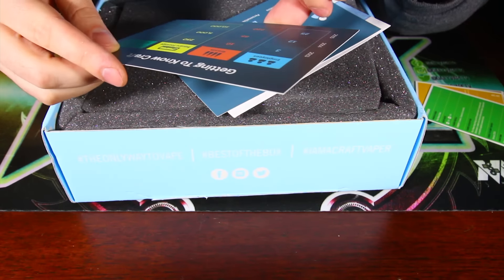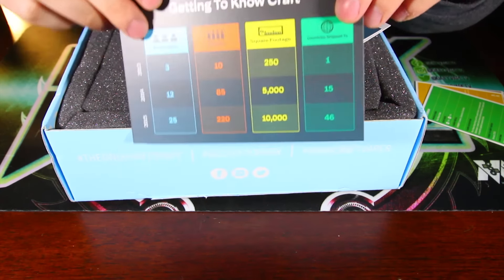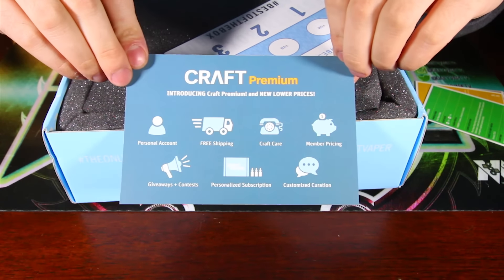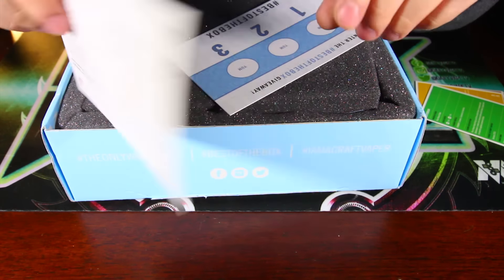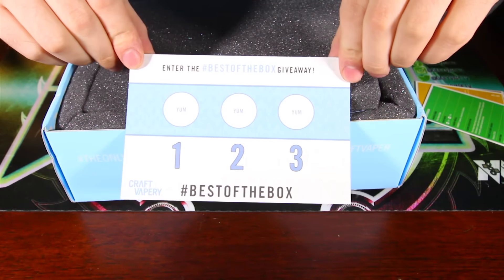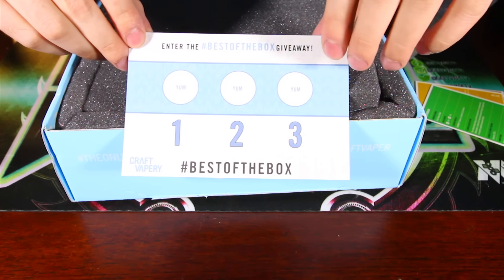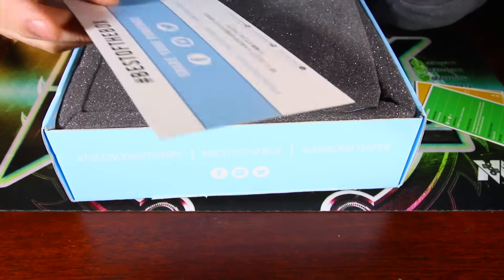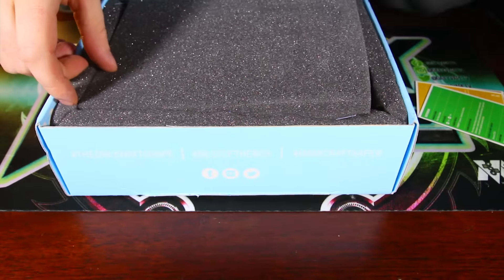There's a 'Getting to Know Craft' card with all sorts of information, some info about Craft Premium and the price breakdown — we've already gone over this in previous boxes. Then once again the 'Best of the Box' card — they want you to use the hashtag best of the box across social media and post your favorite three liquids from every single month. I haven't done that yet, so whatever — I'm lazy.